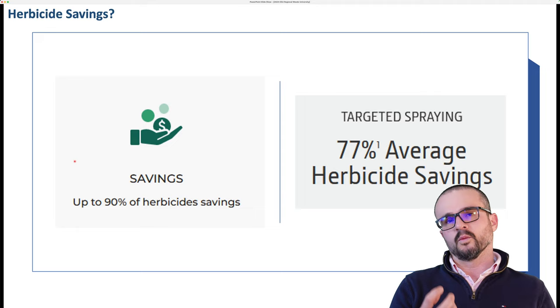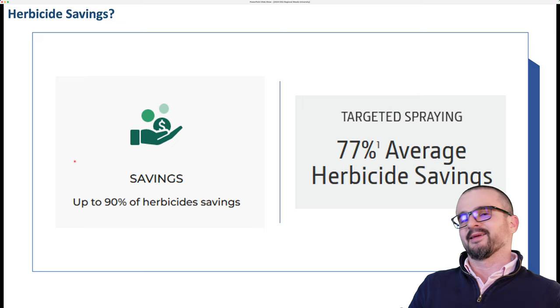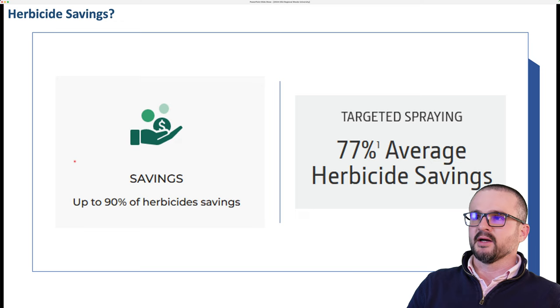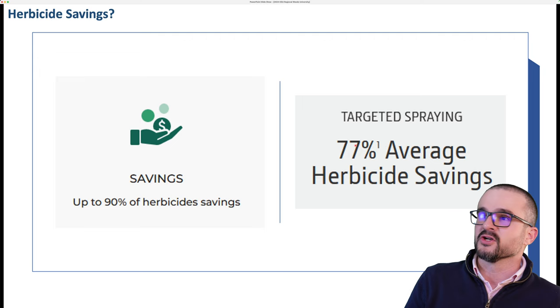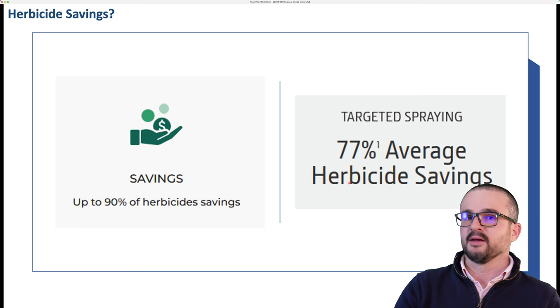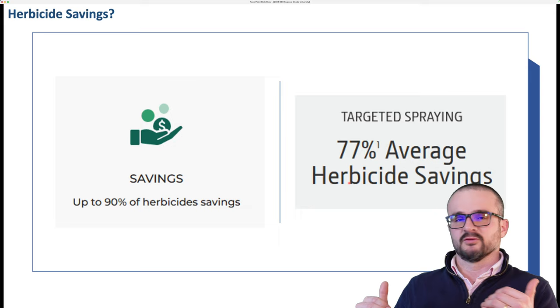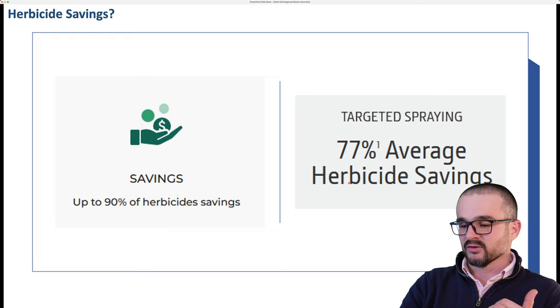A common question I get is: how much savings can we get out of these technologies? We see claims on the web — up to 90% herbicide savings, and an average of 77% savings. There is a caveat: you're only going to get the savings if you're spraying earlier in the season when your system has a high level of accuracy and detection, and if you have low weed pressure. If you're spraying later where the system can no longer differentiate your crop from weeds, it goes back to broadcast mode, and if you have a lot of weeds, the systems are going to be spraying a lot.